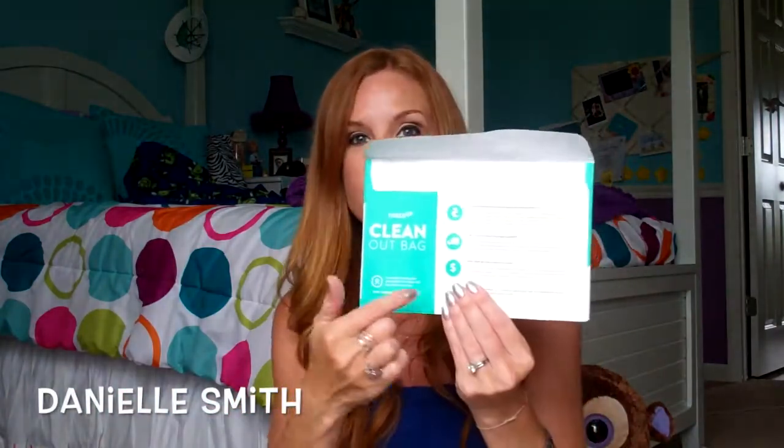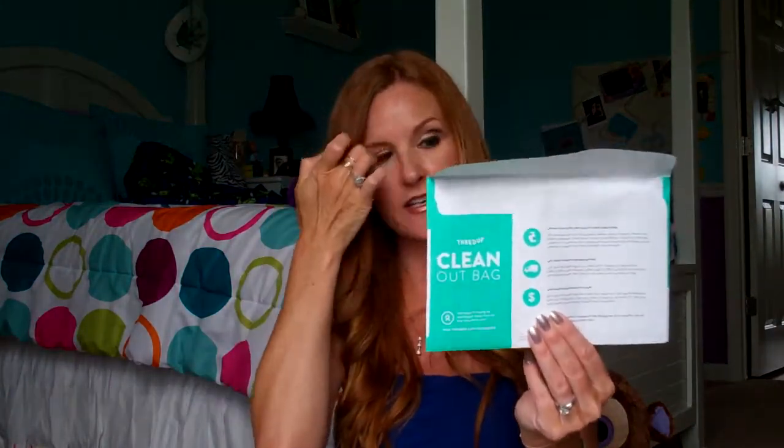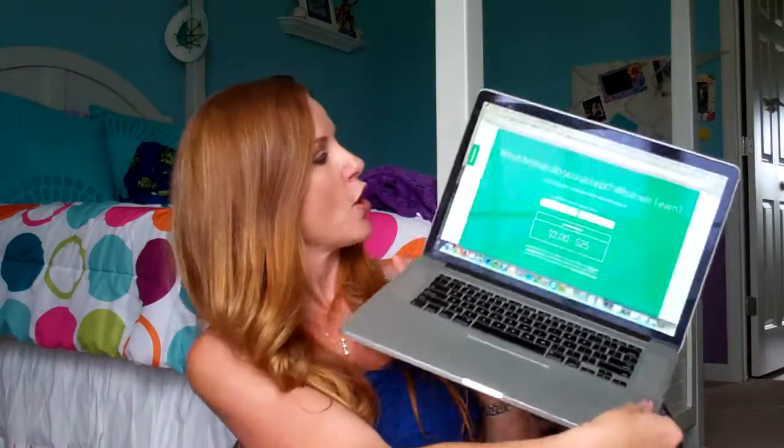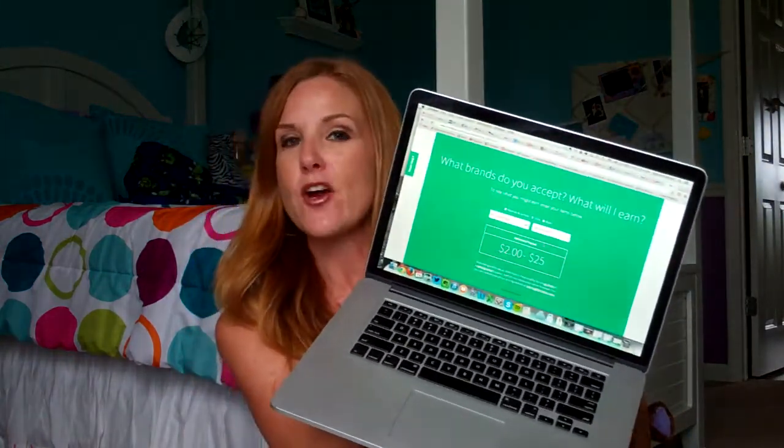On the back, it gives you instructions — it tells you exactly what you should be doing. They want your stylish, high quality, and gently used clothes. Do you know whether or not some of the clothes you have qualify? Head to the website. They have an estimated calculator for 'what brands do you accept and what will I earn?'